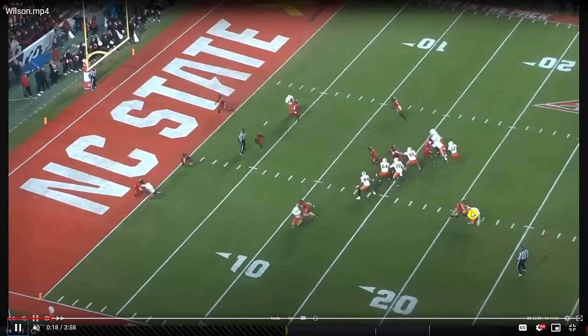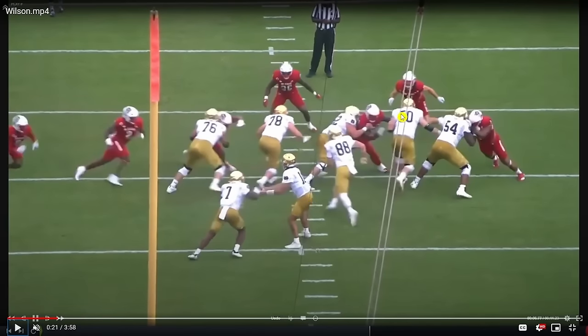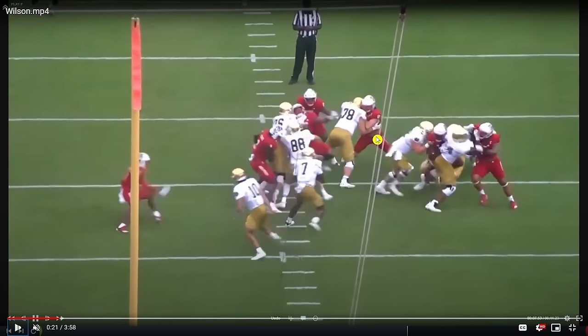Against Clemson he's dropping into coverage and really getting his eyes on the entire field to make plays. Against Miami, they would send him on blitzes to affect the quarterback. In the run game, this is one of the best examples of getting off a block and shedding — he gets good position with his hands and does a nice job shedding at the point of attack.